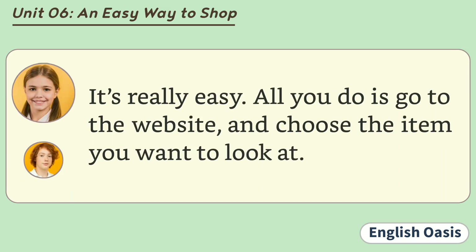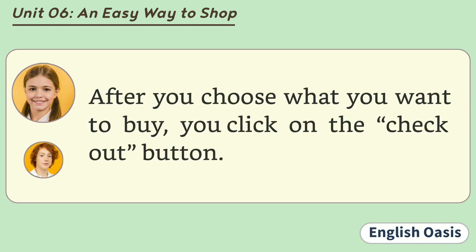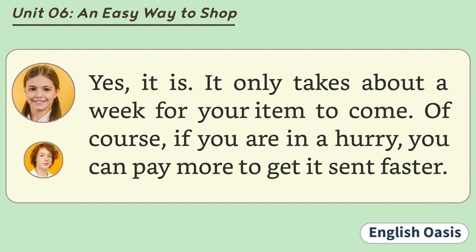It's really easy. All you do is go to the website and choose the item you want to look at. There are so many items to choose from on the website. After you choose what you want to buy, you click on the checkout button. That does seem easy. Yes, it is. It only takes about a week for your item to come.